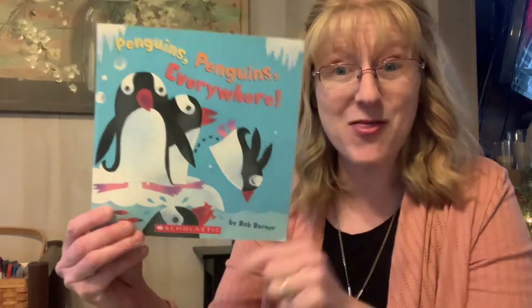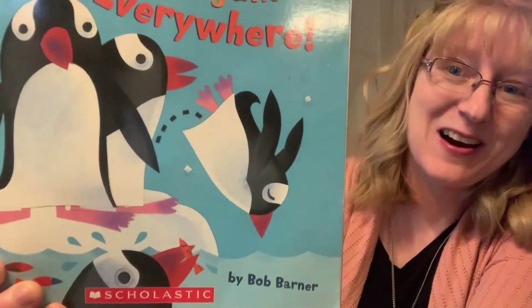Good morning friends! Welcome to Playgroup. Happy Monday! This week we're talking about these little animals. Does anyone know what those are? They're penguins!